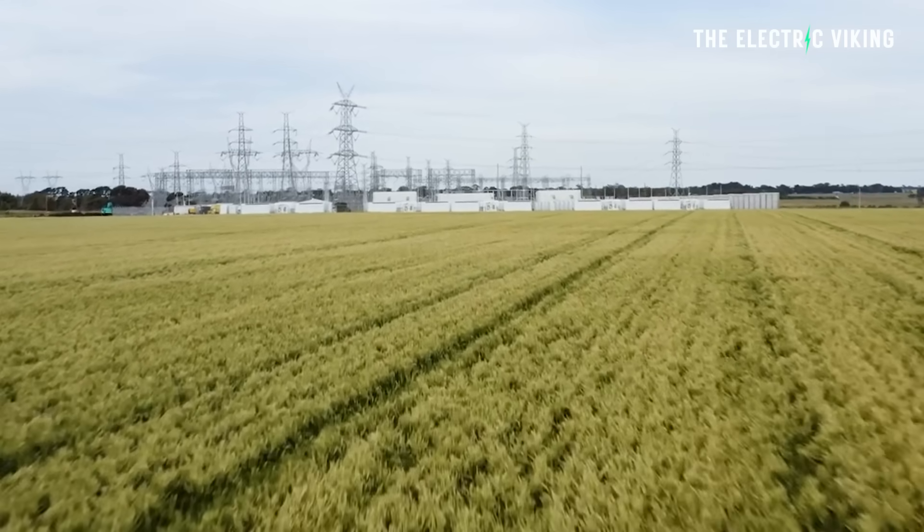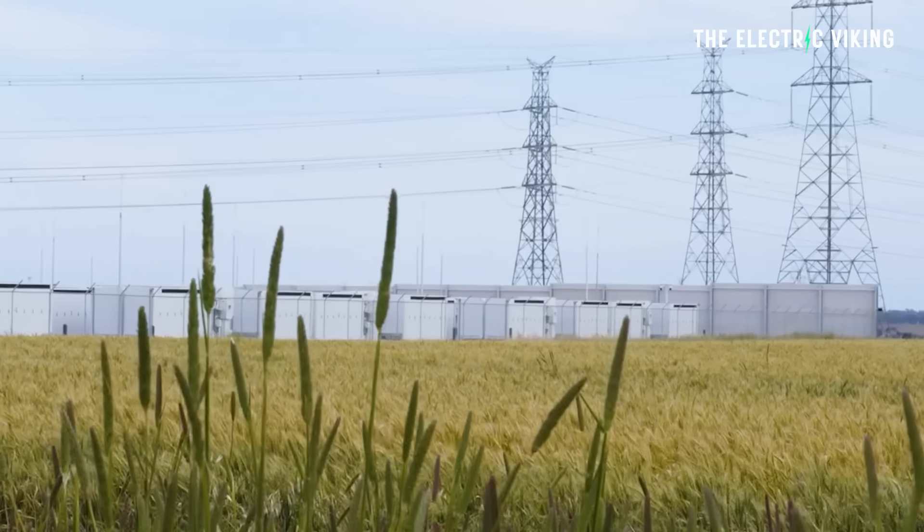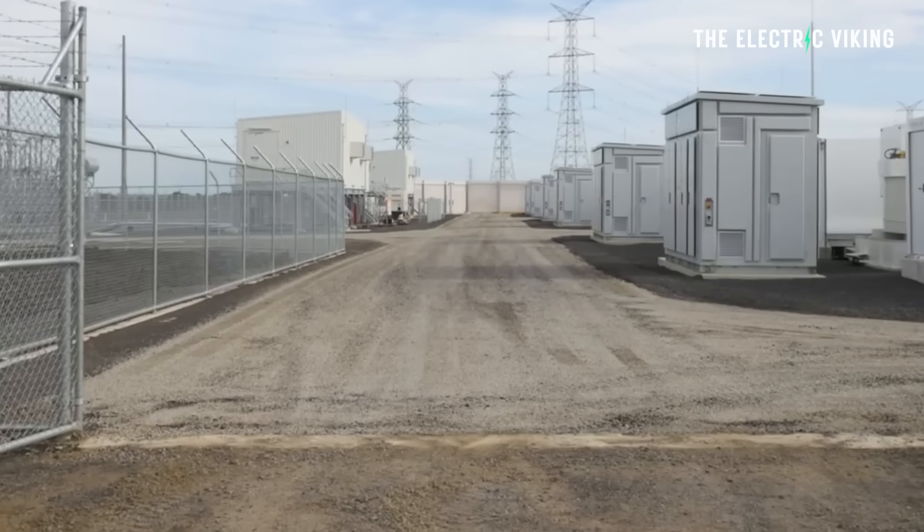One of the biggest batteries ever built in Australia has just been turned on — and it's not far from where I'm personally living now. It was provided by Tesla. Hello, my friends, welcome to the channel. Great to see you. Thank you for tuning in. I'm Sam Evans, and you're watching The Electric Viking.